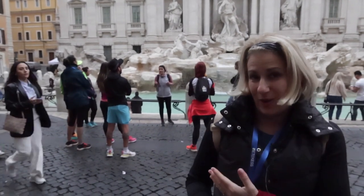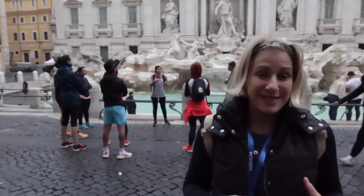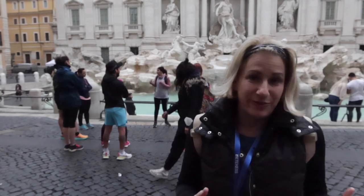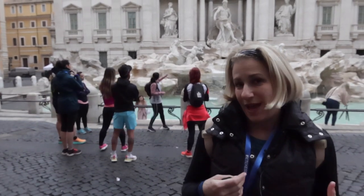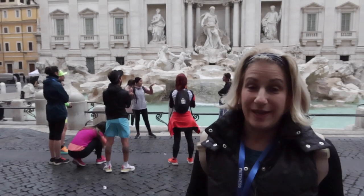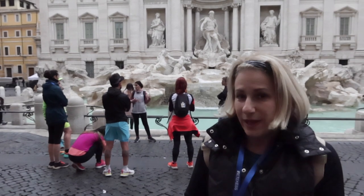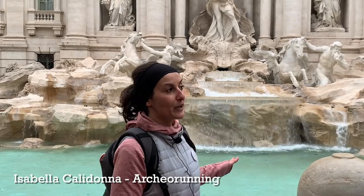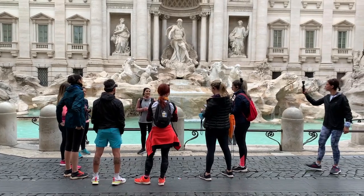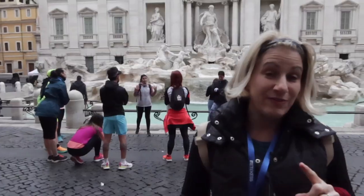So on today's video we are going on this tour with Archeo Running. Basically it's running through Rome and seeing the sights — a little bit of movement, a little bit of fresh air. It's like a tour where you get to have some exercise as well. We are going to be jogging; it's not really running. Almost anybody can do this because we run a little bit and stop while she explains, so we go from site to site.